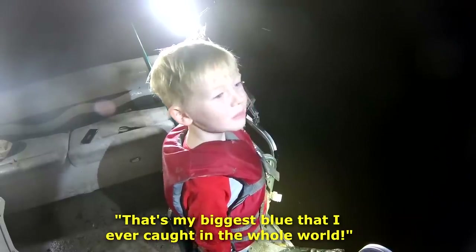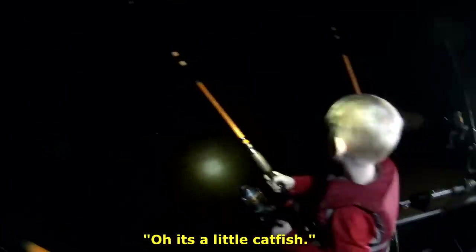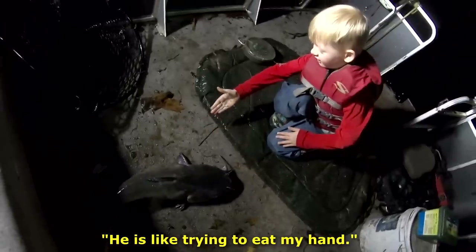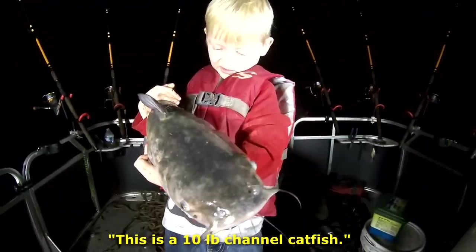That's my biggest blue catfish that I ever caught in the whole world. It's a big one. It's a little cat here. Wow, guess what? This thing's a beauty. He's like trying to eat my hand. This is a nice channel catfish. This is a 10-pound channel catfish.